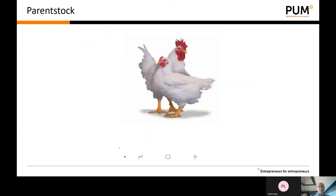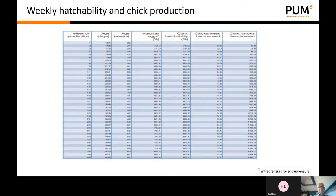During this presentation I will follow the product, starting with parent stock. The product the parent stock produces is the hatching egg. At each part of the production chain I will discuss some of the key issues and how to improve. The main objective of parent stock is of course to produce the highest number of fertilized eggs.